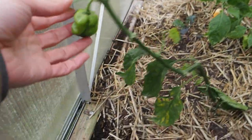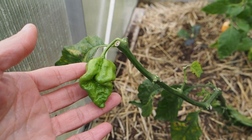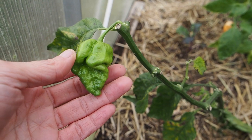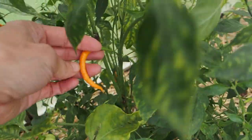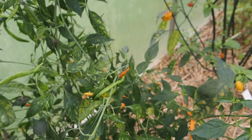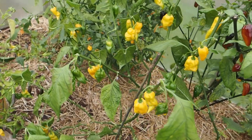Our little scrawny guy here is the Moruga Red Monster — we've just got one pod left. I did have one other pod but I accidentally cut it off when I was trimming some branches, so we still have this one and it may ripen up. Then we've got this hot orange Thai pepper with quite a few pods still on here. They are pretty hot for a Thai pepper so I'm not using it too much in cooking, but I will be using it for hot sauce.